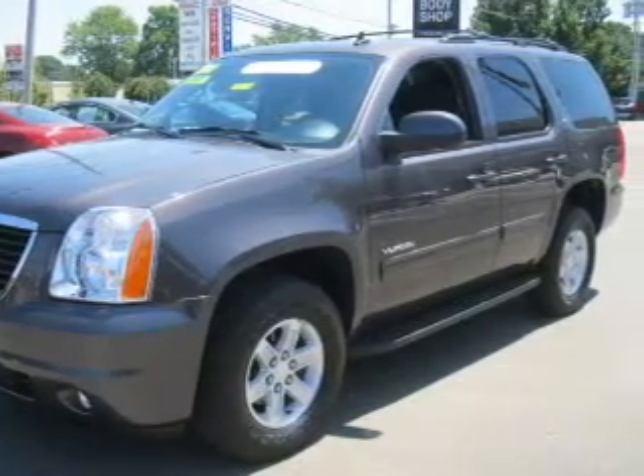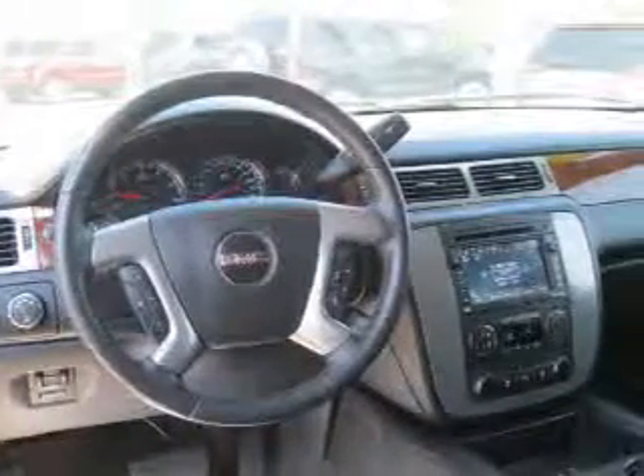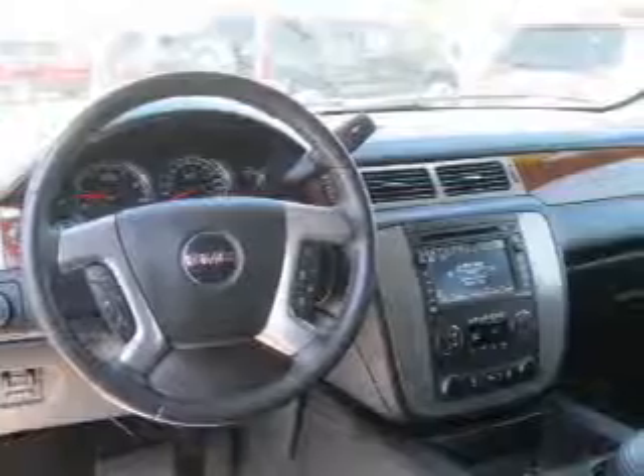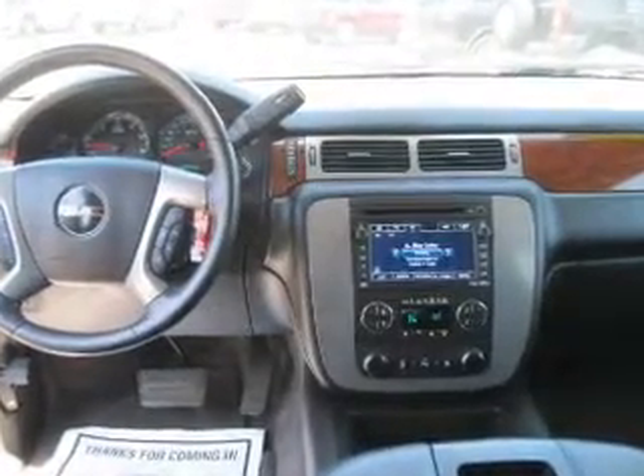Navigation included to help you get to your destination with ease. Premium wheels lend a distinctive appearance. Treat yourself to a premium sound system. Anti-lock brakes help you bring your vehicle to a safe stop. Heated seats comfort you on cold winter days.